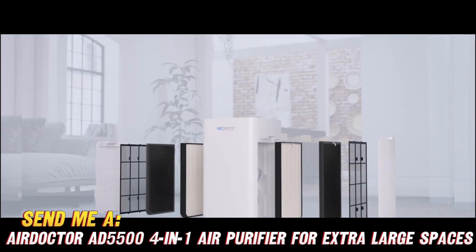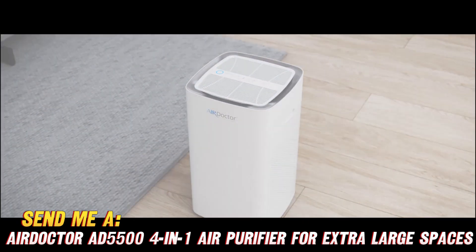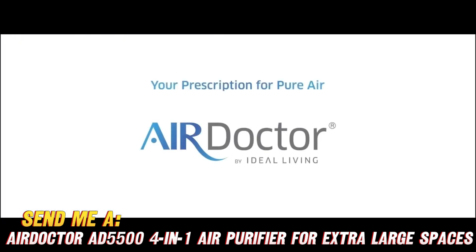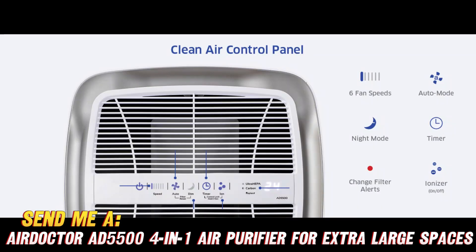Considering it replaces four smaller purifiers and filters faster and more quietly, that's a steal to breathe easy. So ask yourself: can your current air cleaner handle gigantic open rooms packed with kids, pets, fumes, and dust?